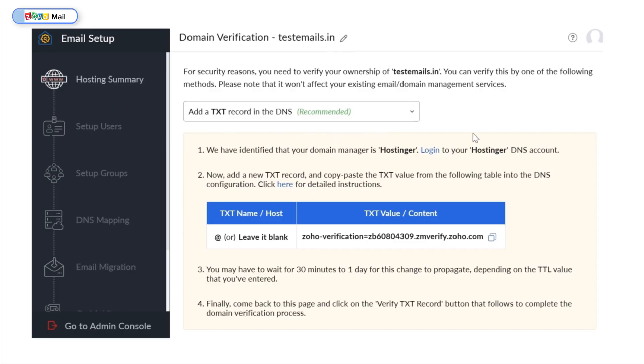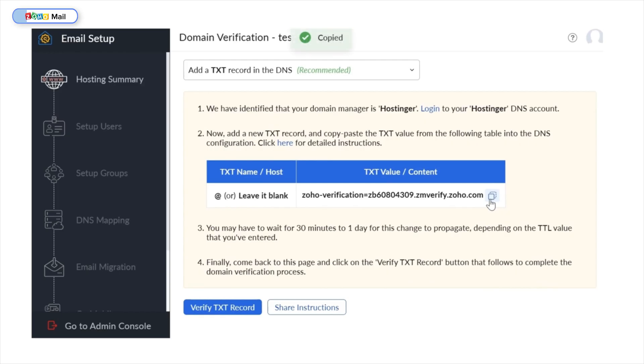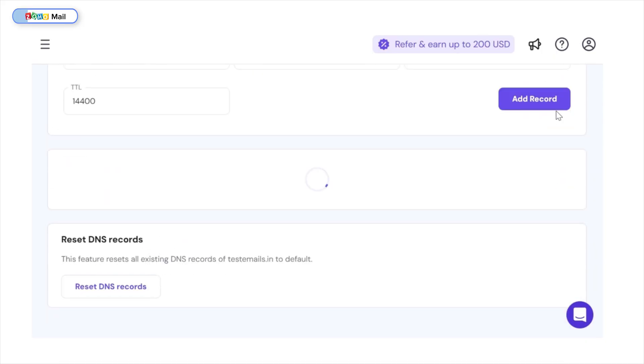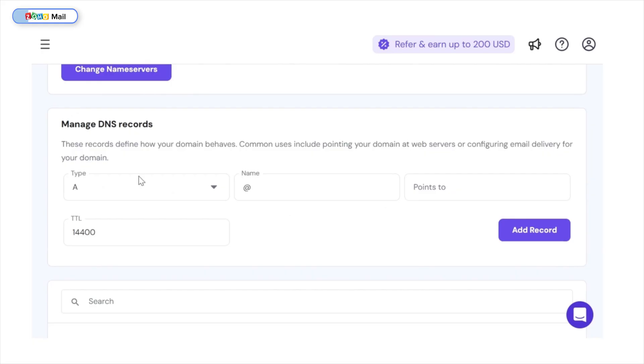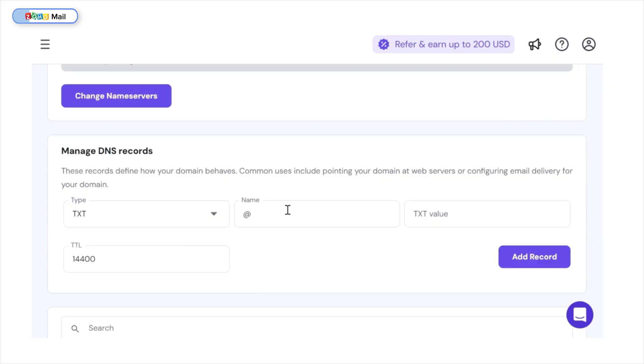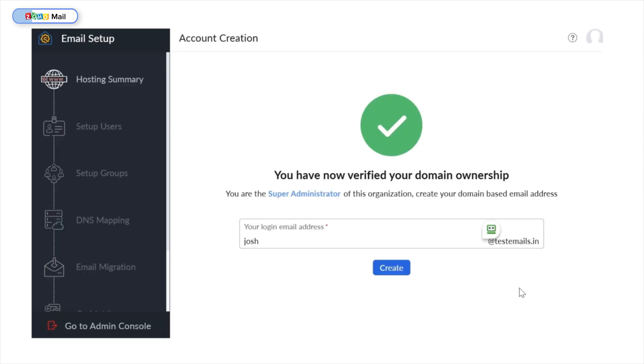Here's where things get a bit technical. Zoho already recognizes Hostinger as my domain manager and requires me to add a new TXT record to my DNS configuration on Hostinger. To do that, I'll simply copy the provided TXT value from this table. Then I'll head back to my domain overview on Hostinger and click on this option, which takes me to where I can manage my email's DNS records. I'll select TXT from the DNS type options, keeping the host as '@', then paste the value provided by Zoho. For the TTL — time to live — I'll set the lowest possible value of 60, so the changes take effect sooner. And my domain is now verified.